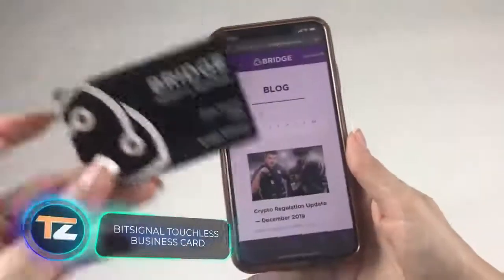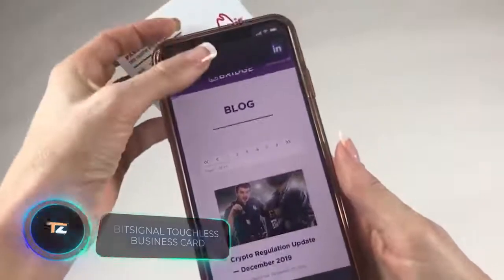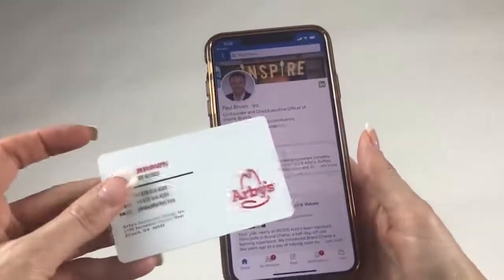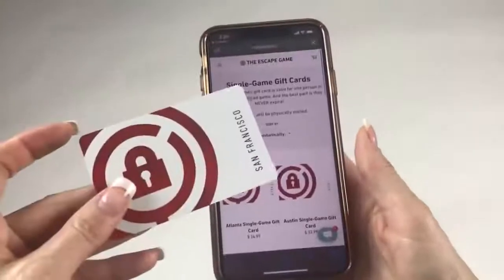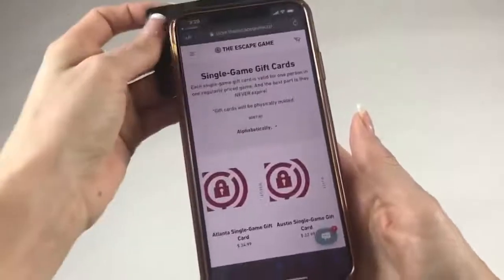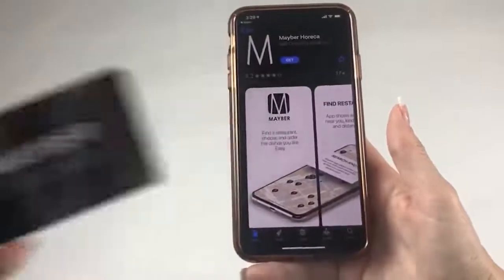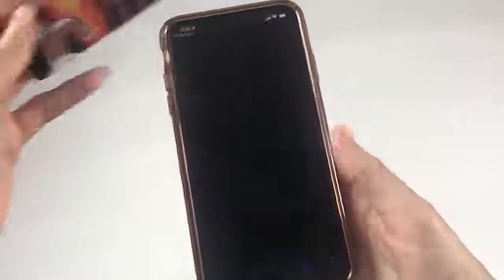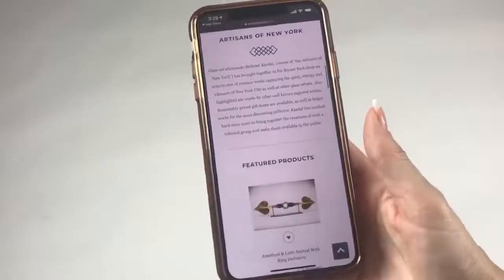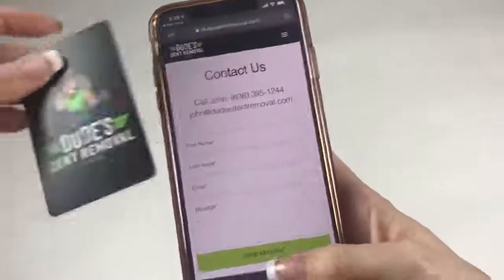NFC technology allows you not only to pay for purchases but also to quickly share your contact data. This touchless business card is especially useful in today's challenging times. Using the BitSignal touchless business card is easy — just hold it up to your phone and your contact information will appear on the screen.